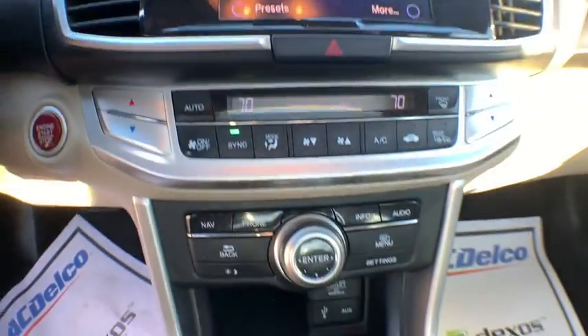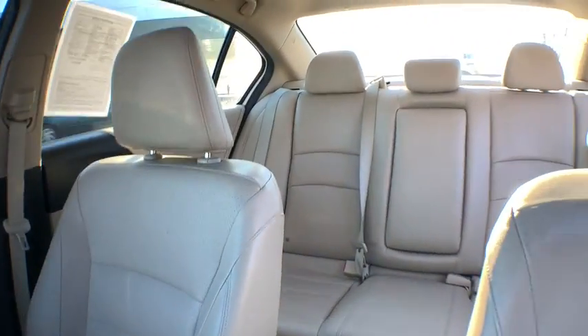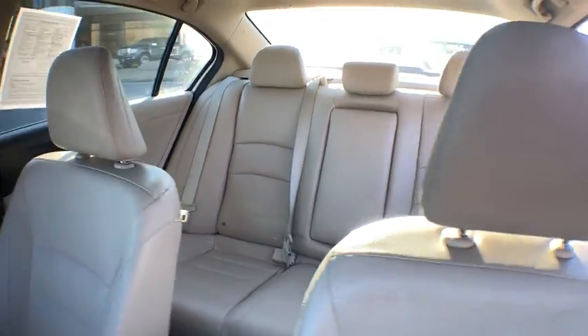Power windows, rear window defroster, trip computer, CD player, heated front seat, remote keyless entry, power moonroof, brake assist, panic alarm.